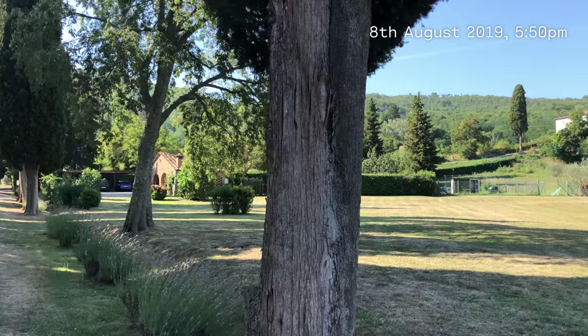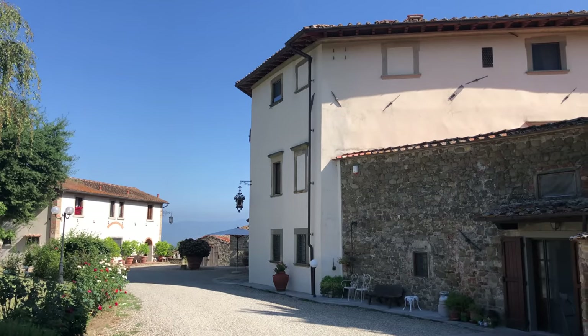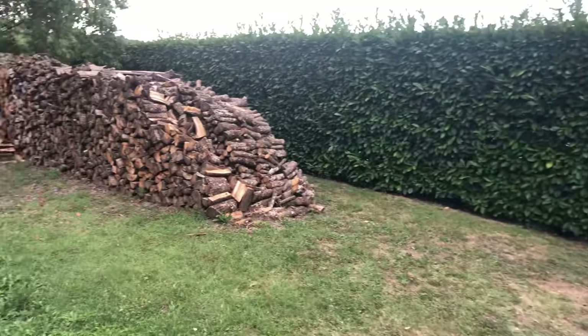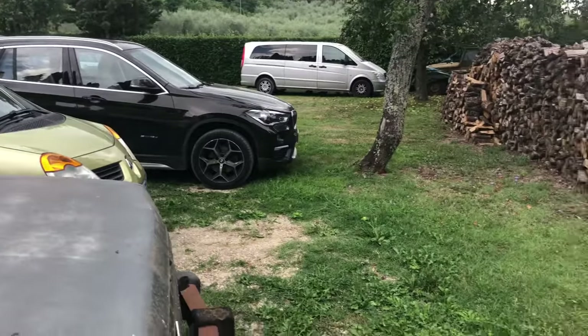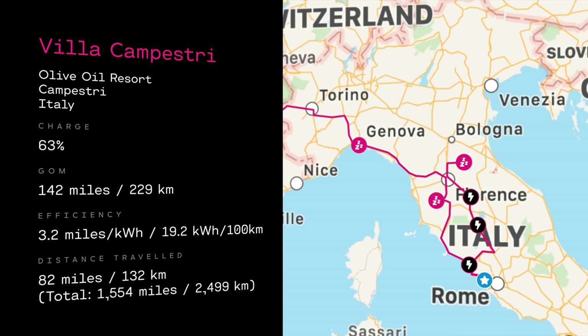We made it there, and wow, it was beautiful — stunning, ridiculously beautiful. We've arrived at Villa Campestri. I'm going to jump in the pool, but first I need to plug in to the charger. They've got two chargers: one for Tesla, one for normal. I'm going to try the Tesla one because I can't get to the normal one — the parking doesn't allow it. We got here with 63% battery and it says 229 kilometres on the GOM.